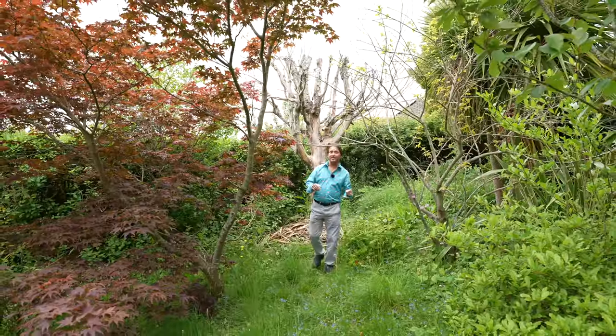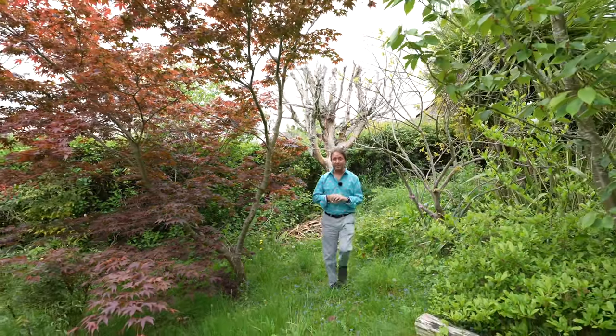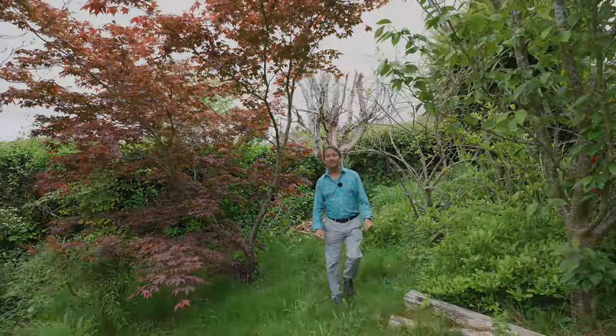So if you can picture yourself living in this wonderful bungalow, give us a call in the office and we'll arrange a viewing.